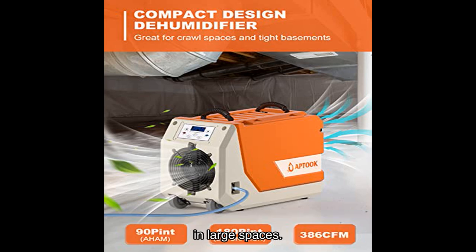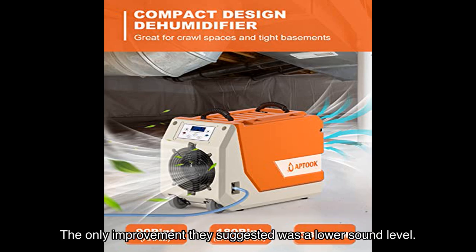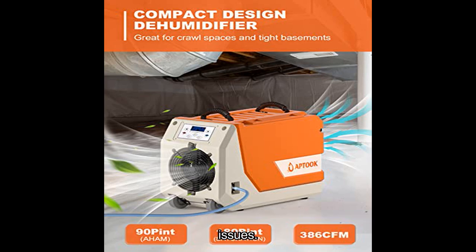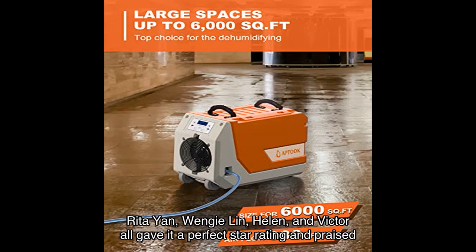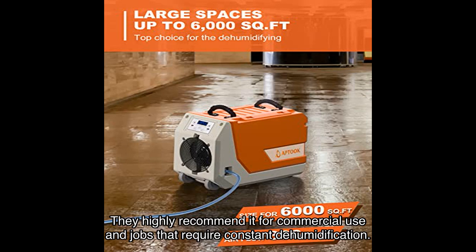Chloe, another satisfied buyer, loved the appearance and design of the product and its suitability for use in the basement, with the only suggested improvement being a lower sound level. While the majority of reviews are positive, one customer gave it a lower rating due to pump failure and water leakage, though they appreciated the easy return process provided by Amazon. Rita, Yan, Wenjiling, Helen, and Victor all gave it a perfect star rating, praising its durability, ease of movement, and effectiveness in removing excess moisture.